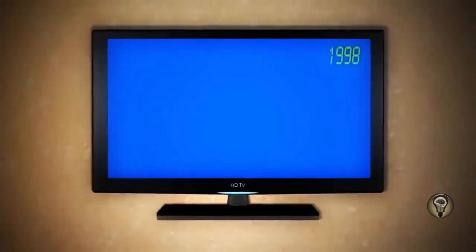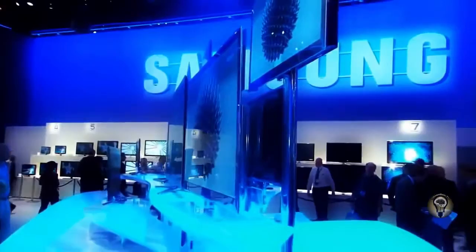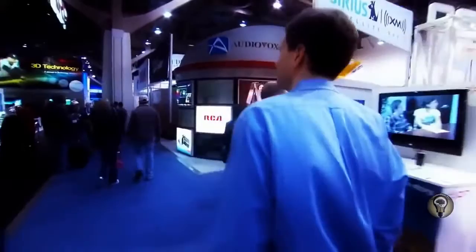Take the TV. Ten years ago, the first flat screens cost as much as $12,000. They had thick glass panels and weighed a whopping 85 pounds. But now this TV is .3 inches deep. The nice thing is when they FedEx it to you, they can just slip it under the door.